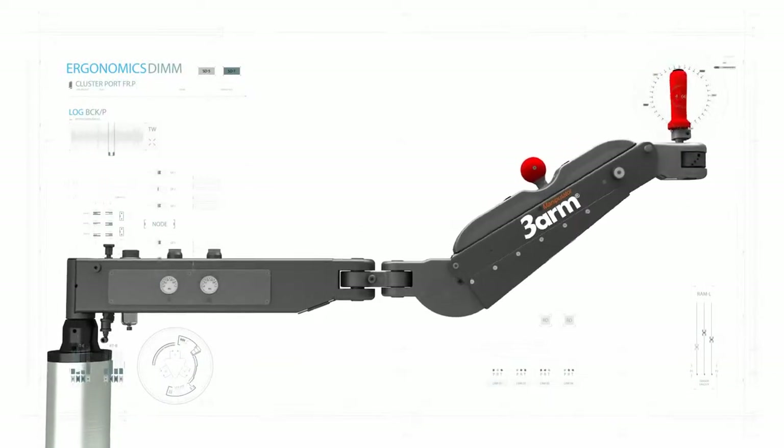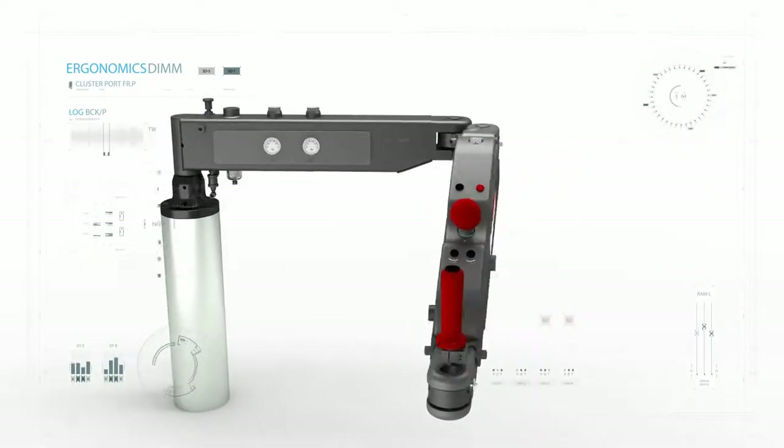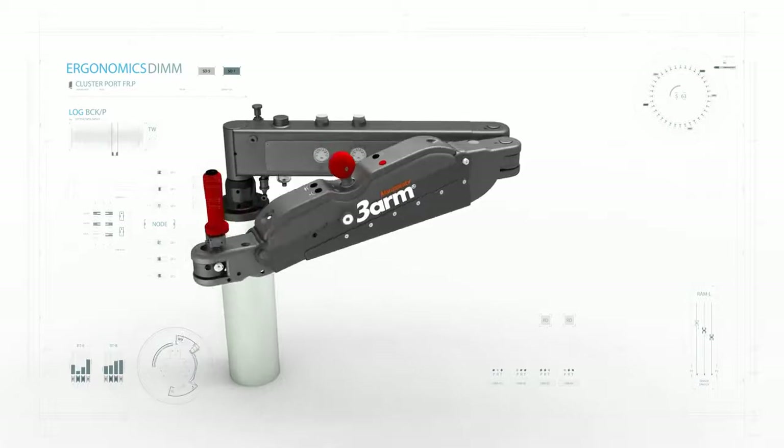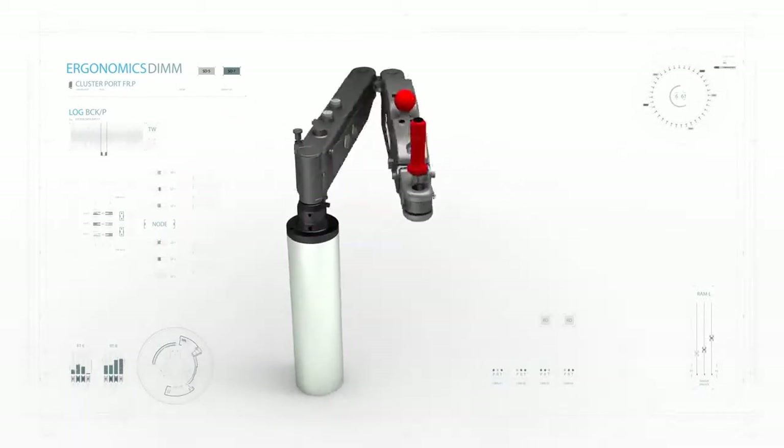Here at 3R, ergonomics is our top priority. In today's work environment, safety and efficiency continue to play a vital role in how we approach our daily tasks.